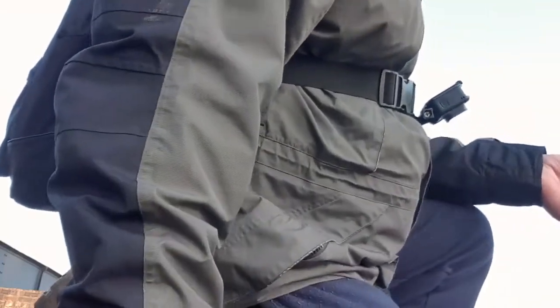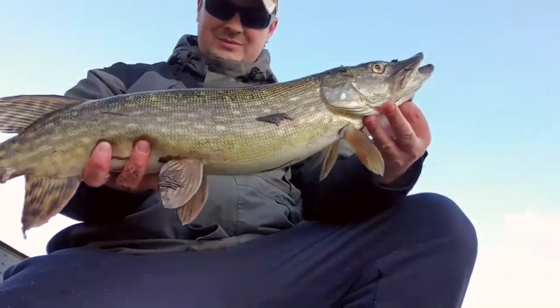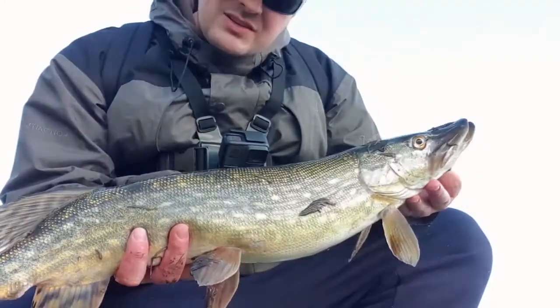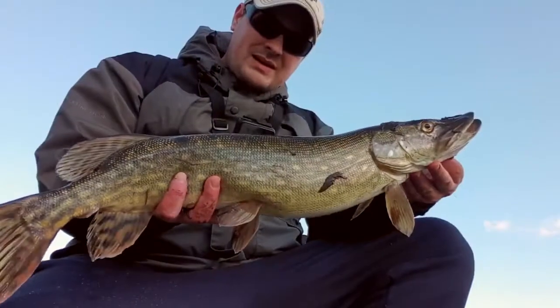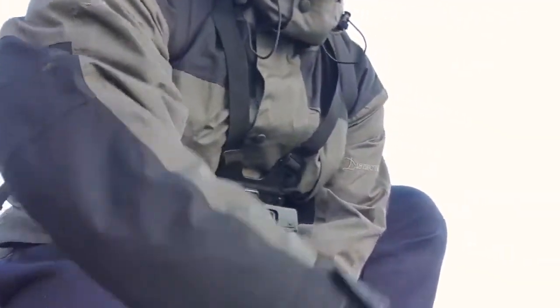I'm going to release it back. Look at this guys — pike beauty beast. Third pike on the fly — actually the first one I couldn't escape. So just release it back, try to catch something more. She's gone. Today I'm a good one releasing. So guys, I hope you enjoy my video — that's it for today. Please subscribe to my channel and I'll see you next time. Thanks for watching.